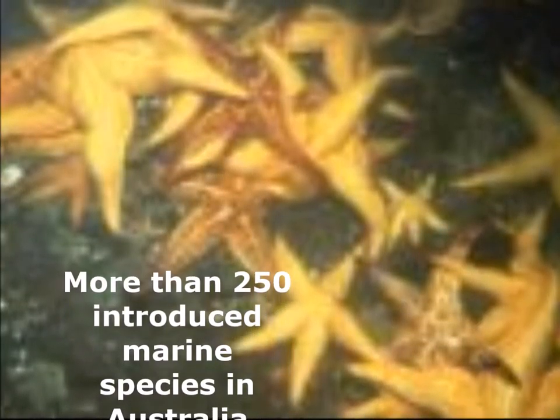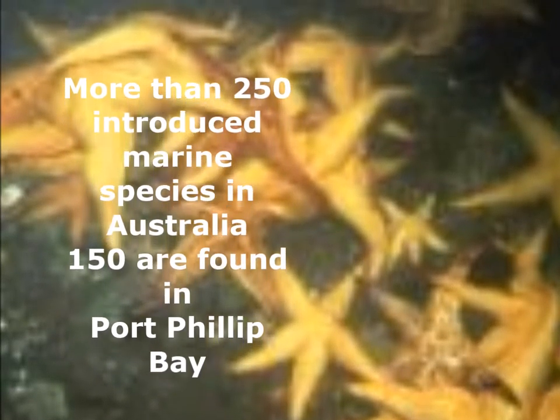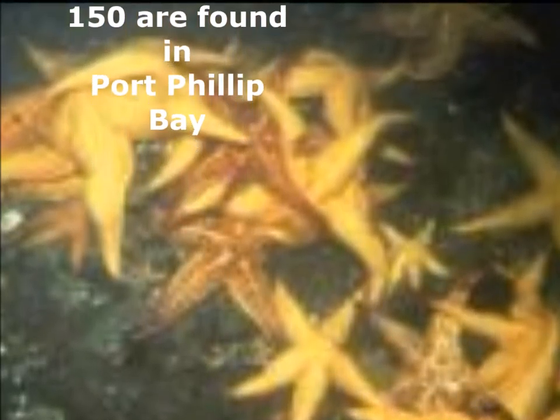There are more than 250 introduced marine species that have been identified in Australia. 150 of these are found in Port Phillip Bay. While many become just another part of the flora and fauna, some like the Northern Pacific sea star do not.